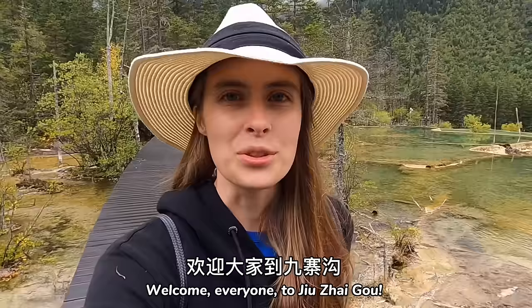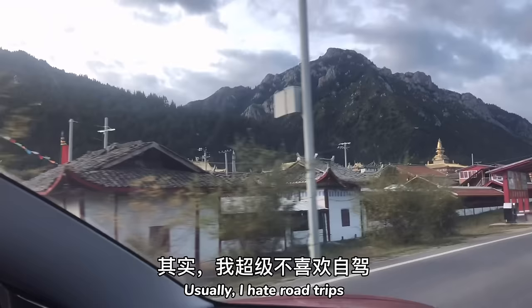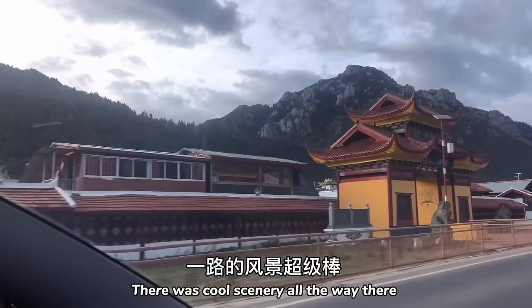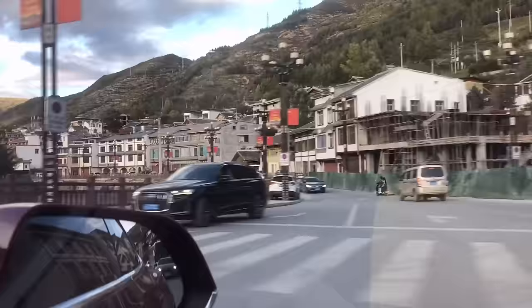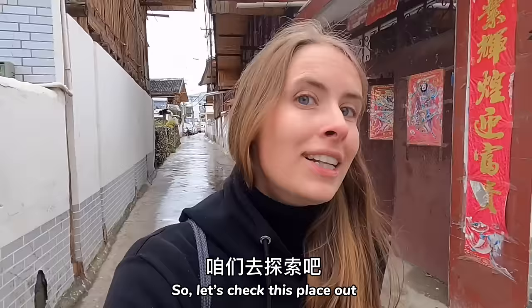Welcome everyone to Zhuo Zhai Gou. It was a long and treacherous route to get here but it was all worth it. The first stage of our journey was a very long trip through the Aba Tibetan region, which was super cool. Usually I hate road trips but this place was definitely worth it — there was cool scenery all the way there.